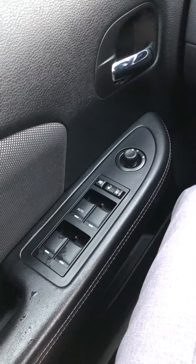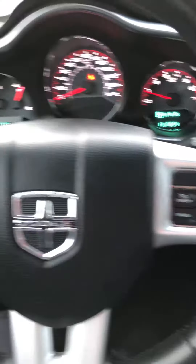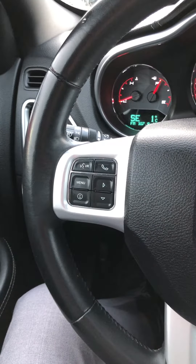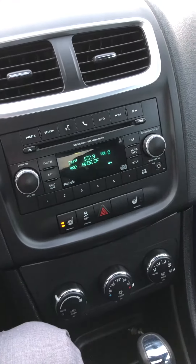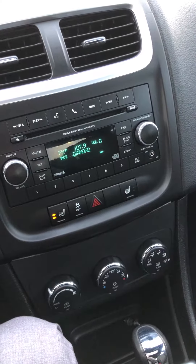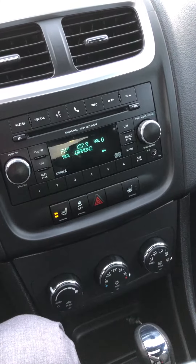Power windows, power locks, power mirrors, cruise control, hands-free talking, and navigation through the media, heated seats, and there's already an auxiliary USB plug-in for MP3.